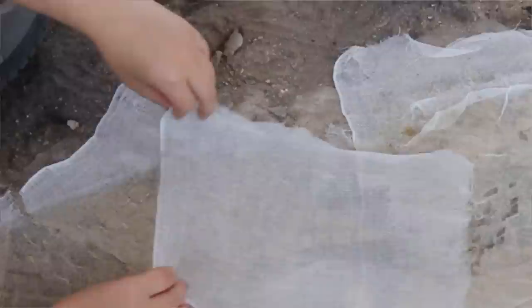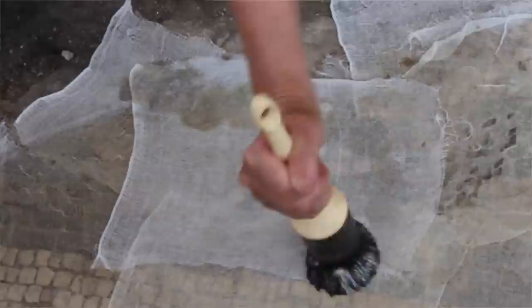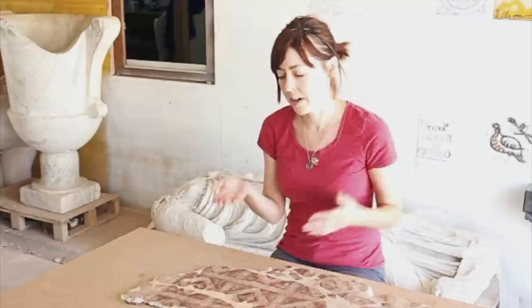They were attached to organic glue and gauze in order to lift them from the site so that they could be restored and so that the excavation could continue below the surface without any further damage to the mosaic.